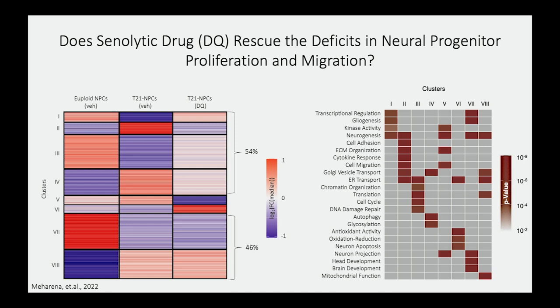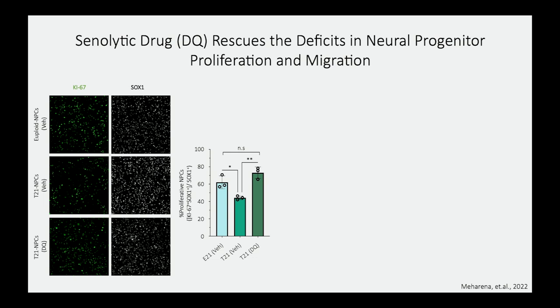Some of the ameliorated genome-wide disruption included pathways and genes involved in cell migration and cell proliferation. We performed cellular assays and stained for KI-67, a marker of proliferation for cells continually going through cell cycle. Trisomy-harboring neuroprogenitor cells had significantly reduced cells in cycle or proliferating. However, after dasatinib and quercetin treatment, we were able to not only alleviate this deficit but even see slightly higher trends of proliferation.